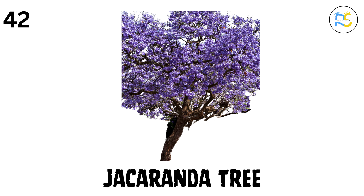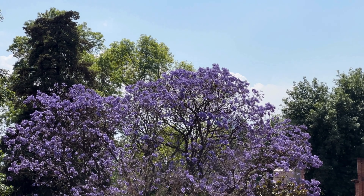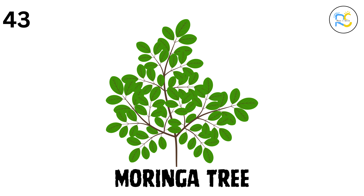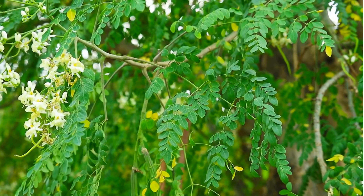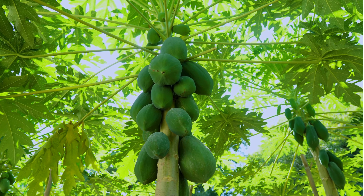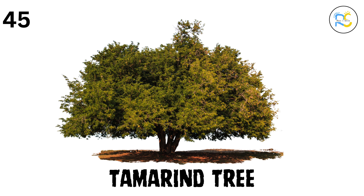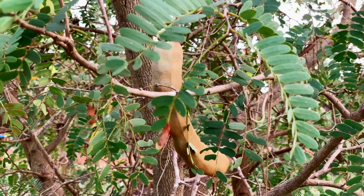43. Moringa tree. The moringa tree is known as the miracle tree, because its leaves are super nutritious and good for you. 44. Papaya tree. The papaya tree grows papayas, a tropical fruit with bright orange flesh that's really sweet and healthy. 45. Tamarind tree. The tamarind tree gives us tamarind, a sour fruit used in many dishes to add flavor.